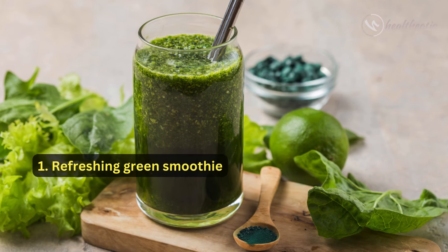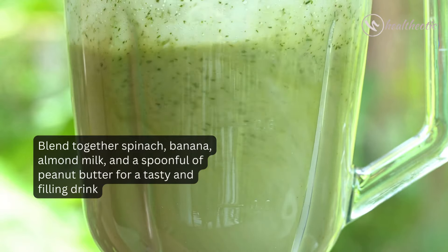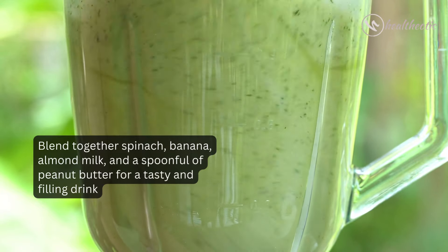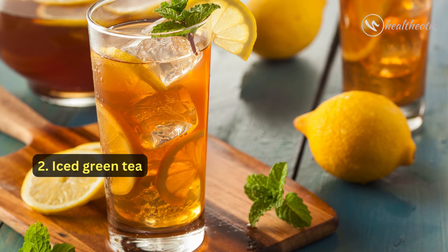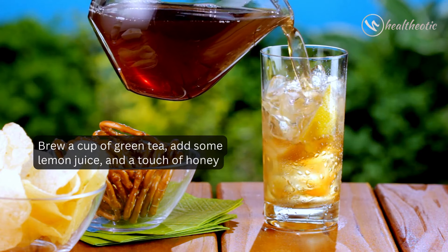First up, we have a refreshing green smoothie. Blend together spinach, banana, almond milk, and a spoonful of peanut butter for a tasty and filling drink. Next on the list is a metabolism-boosting iced green tea. Brew a cup of green tea,